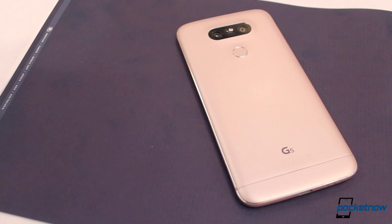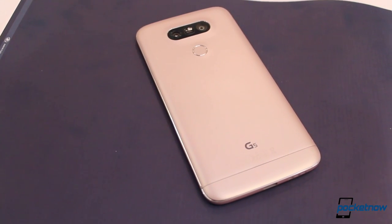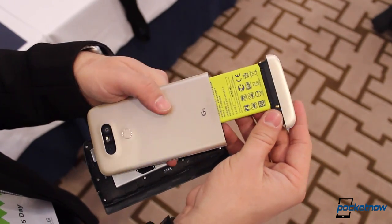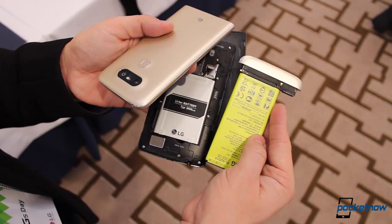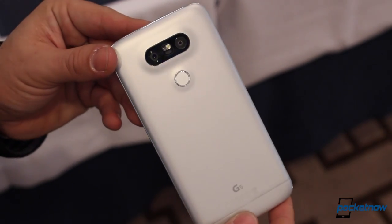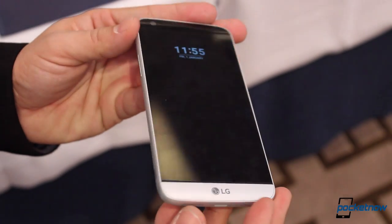At a time when most competitors were reiterating what they did last year, this LG G5 is a dramatic evolution to the smartphone we knew. We say evolution instead of change because most of the elements of what made LG's G lineup are still here — they're just packed in a different package. The plastic and leather touches of the G4 have taken a few leaps forward with this G5, as this is not just your average metallic smartphone.